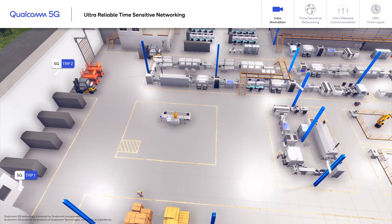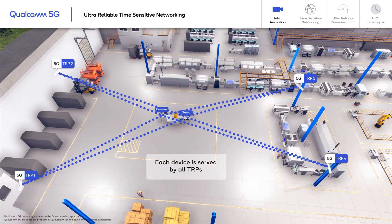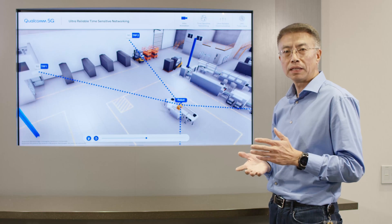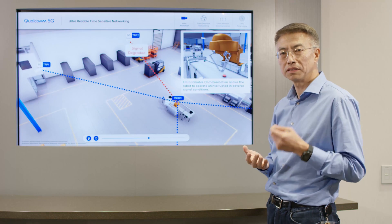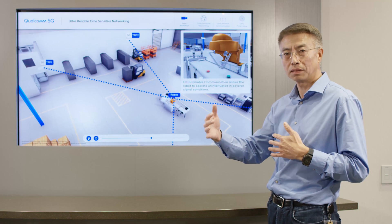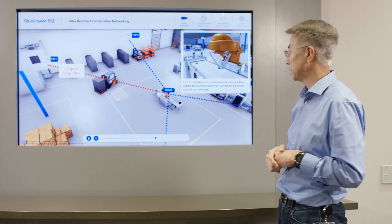One of the radio technologies we are using in the demo is called Coordinated Multi-Points, or CoMP, where one device is communicating to multiple points. It's very common in industrial setup environments where you have a lot of metal structures, either fixed or moving, and when certain radio link paths get blocked, your radio quality will degrade.